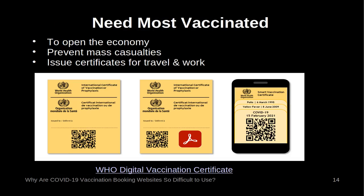These may seem like pedantic quibbles over the design of web pages, but this is important, as Australia is in a race against time to get the population vaccinated before there is a widespread outbreak of COVID-19. Australia needs most of the population to be vaccinated so the borders can be opened to help the economy and to prevent mass casualties. The population will then need to be issued with some form of vaccination certificate to allow for travel, work and leisure activities.